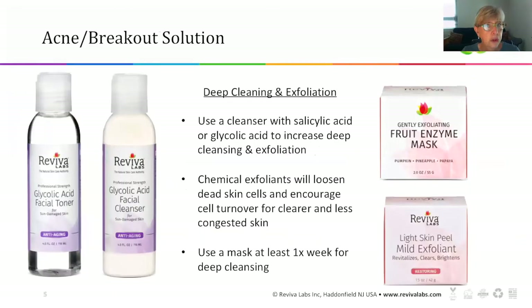The solution for acne and breakouts during the summer is deep cleansing and exfoliation. You want to look for a cleanser or toner that uses salicylic acid and glycolic acid, because they are natural chemical exfoliants that offer the deep cleaning you really need. Chemical exfoliants basically loosen the dead skin cells and encourage cell turnover, so your skin looks clearer, cleaner, and less congested during the summer heat.